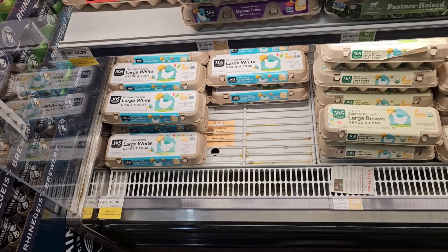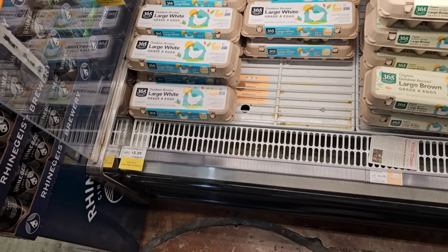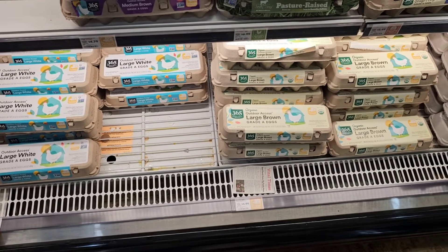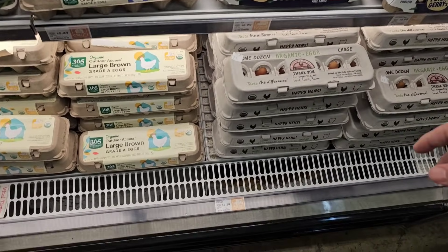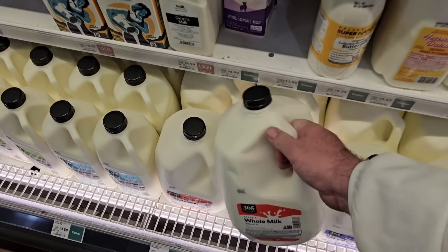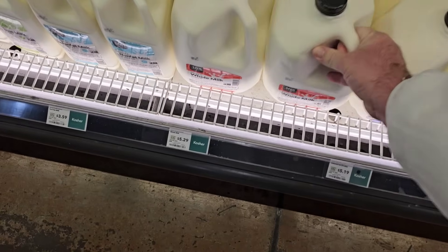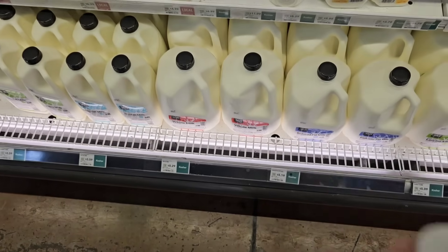The cheapest eggs I see here are $3.39 — the chickens supposedly have outdoor access. Egg prices have been going up everywhere, and I was curious if these have too. They've got organic large brown eggs here at $4.99, and then organic fancy eggs at $7.29. This makes the $2.59 milk I get at Kroger seem well worth it. Their cheapest milk here is $5.29, and that doesn't even say organic anywhere.